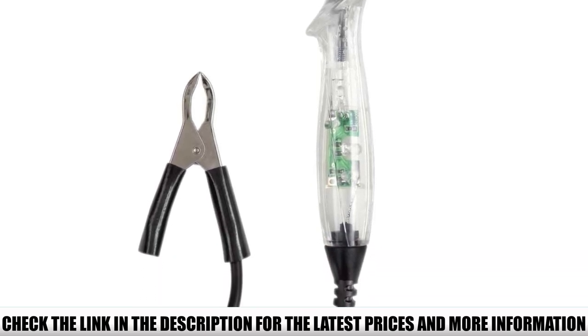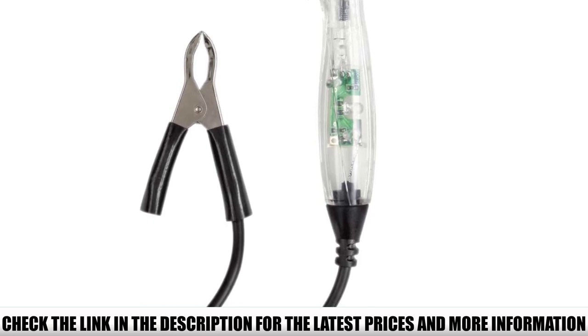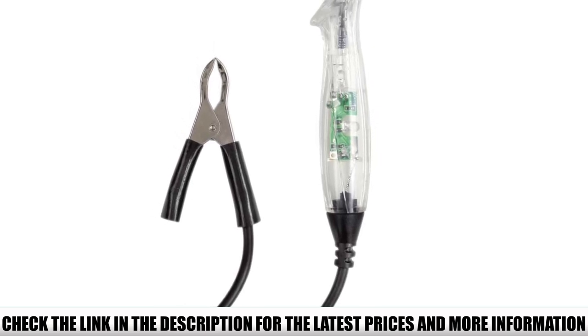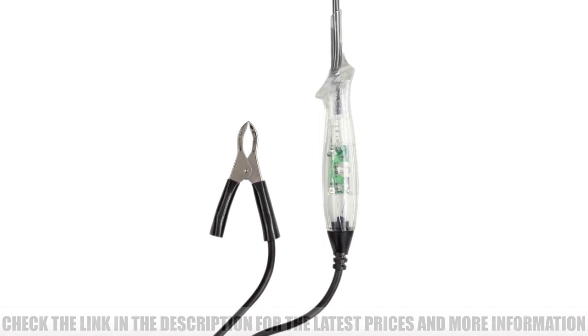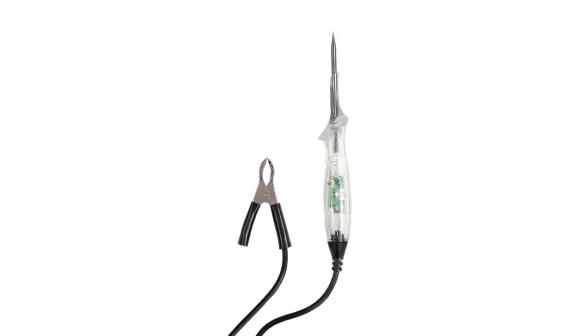When using the Innova 3410, keep a few things in mind. Follow the lighting feature to identify different conditions: green light signals ground presence, while red is the voltage signal. One can quickly grasp the test light and enjoy testing comfortably and safely without any issues.